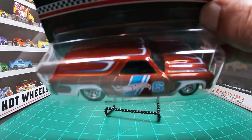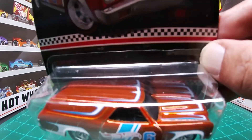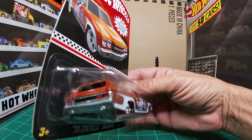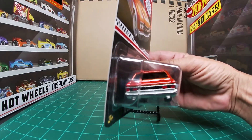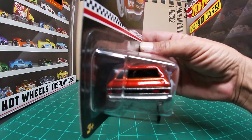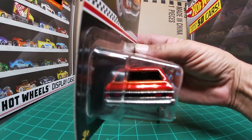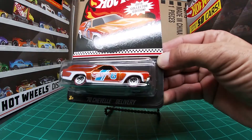Black interior on this one. Spectra Flame Orange across the roof. White tampos. There's your tail — they did paint in taillights, I like that. It does not look like it has a back window, so you could load this one up with all kinds of dirt and stuff.